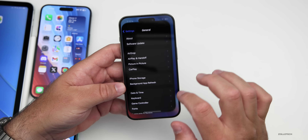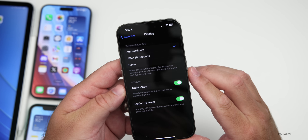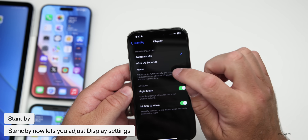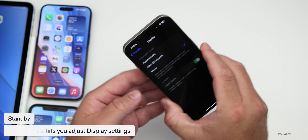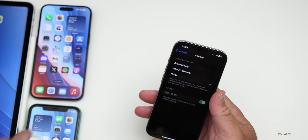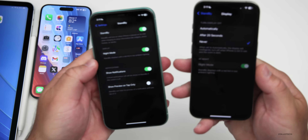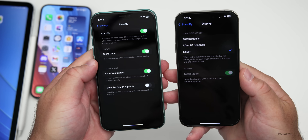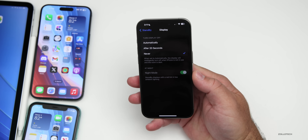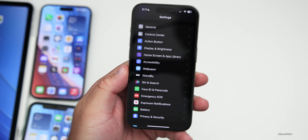Under Settings > StandBy > Display, Apple has given us some new options. Now we have 'Automatically,' where it will turn the display off after 20 seconds, or 'Never,' so if you want to use this on a stand, StandBy will never turn off. That's on always-on display phones. On an iPhone 11 running beta 2, those same options are not available — it seems to be only for always-on display phones, verified on the 14 Pro Max as well.